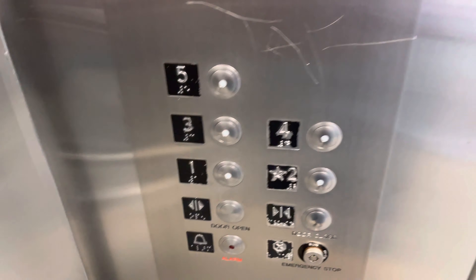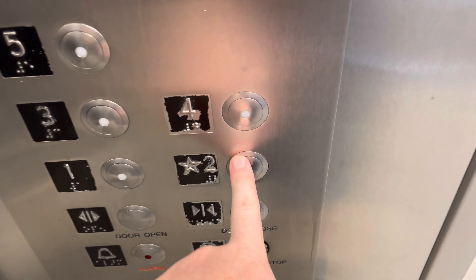The capacity is 3,500 pounds. Let's go to 2. Let's get a cab view — kind of looks like a steel box.